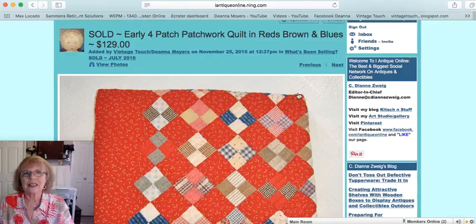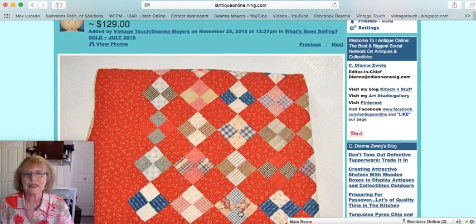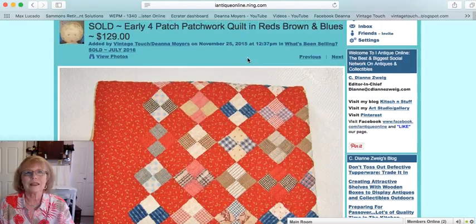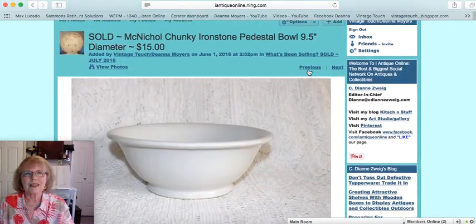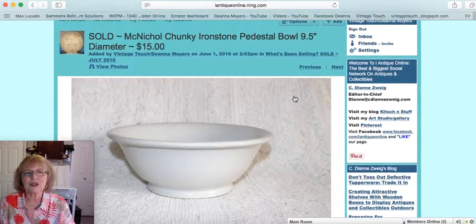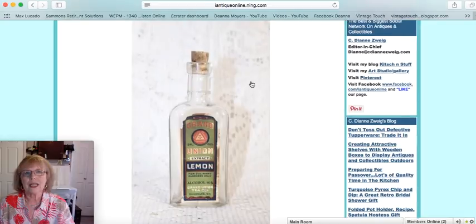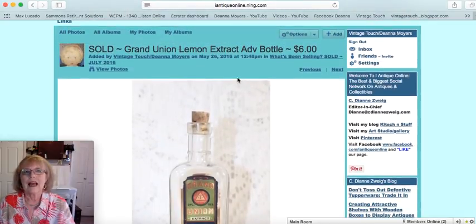This is an early patchwork quilt that sold — a four-patch with beautiful calico prints, ginghams, and early cloth fabrics with a brilliant red border. Price on that one was $129. Next, a pedestal ironstone bowl, nine and a half inches in diameter, McNichol brand — very utilitarian and chunky. That one sold for $15. There was also an advertising glass bottle that once held Grand Union lemon extract, with the original label and a cork. That one sold for $6.